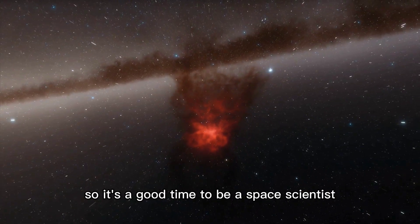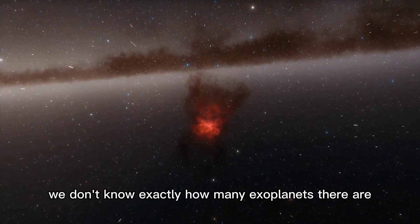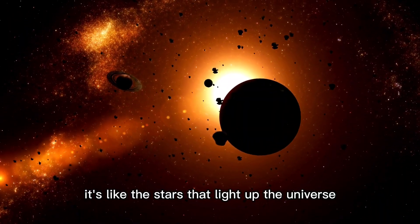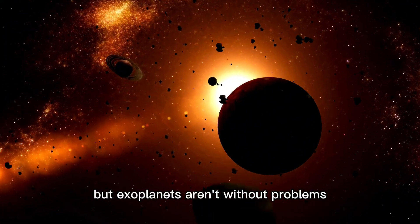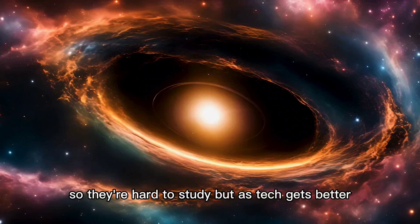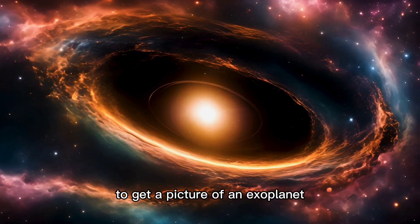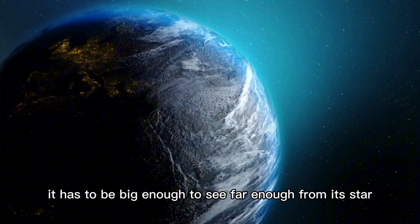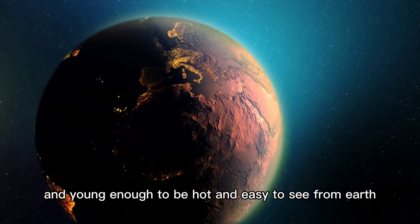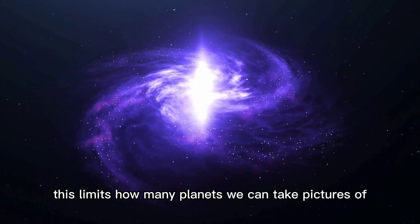We don't know exactly how many exoplanets there are, but we know they're out there. Exoplanets aren't without problems — they're often hidden by the bright light of their stars, so they're hard to study. But as tech gets better, we can take pictures of them directly. To get a picture of an exoplanet, it has to be big enough to see, far enough from its star, and young enough to be hot and easy to see from Earth. This limits how many planets we can take pictures of, but it lets us see what these faraway worlds are like.